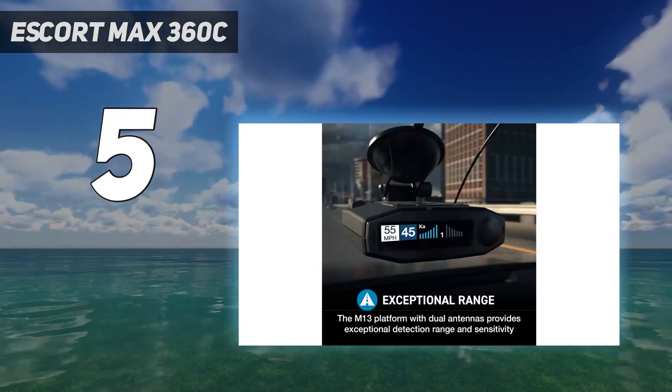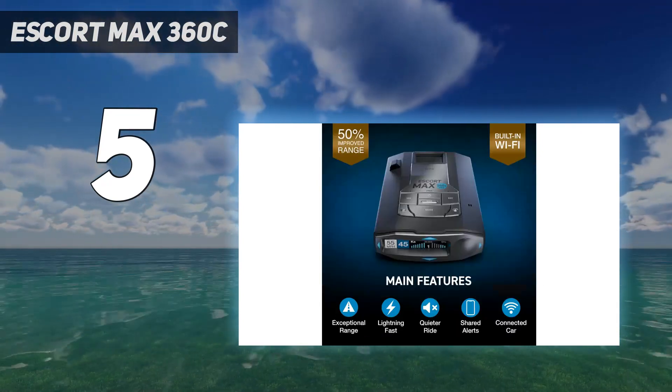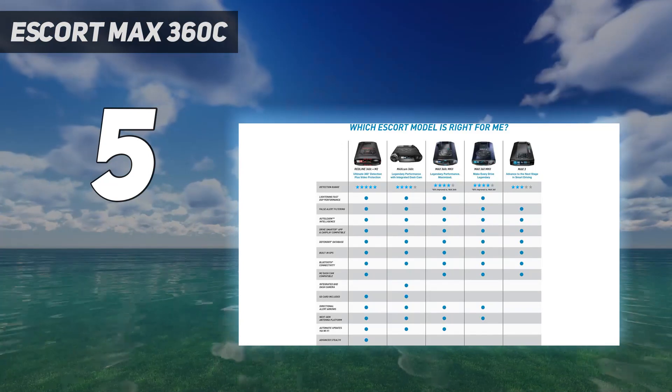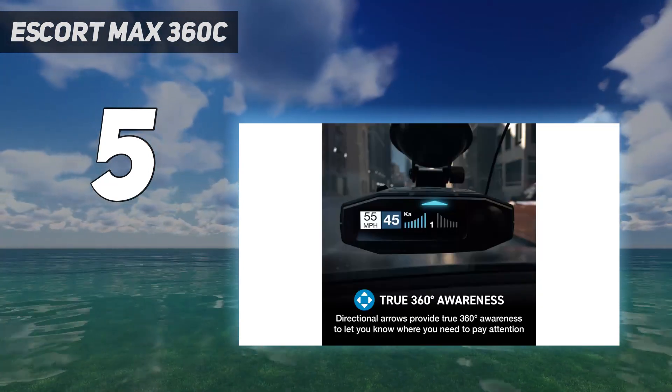You will need to pay a subscription fee for the connected services after a 3-month trial, either $24.95 per year or $39.95 for 3 years. Even with the extra fees, its overall performance and feature set is unparalleled.